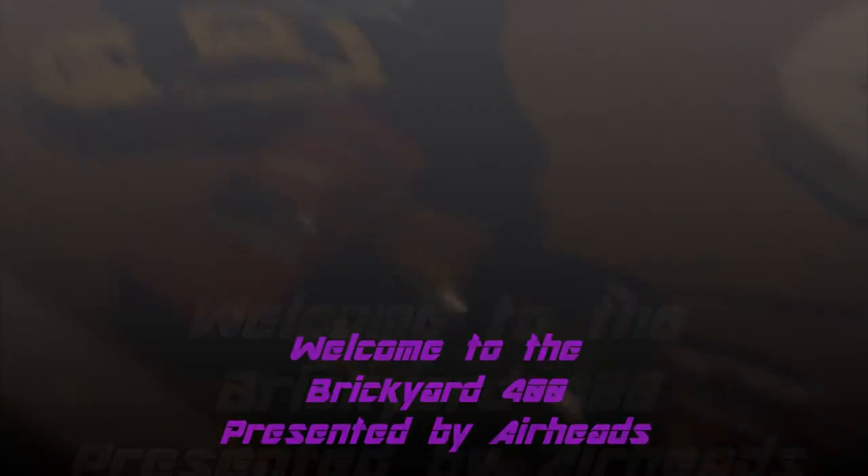Welcome to the Brickyard 400 presented by Airheads. We have 17 cars in today's field. Now let's get to some headlines for today's race.